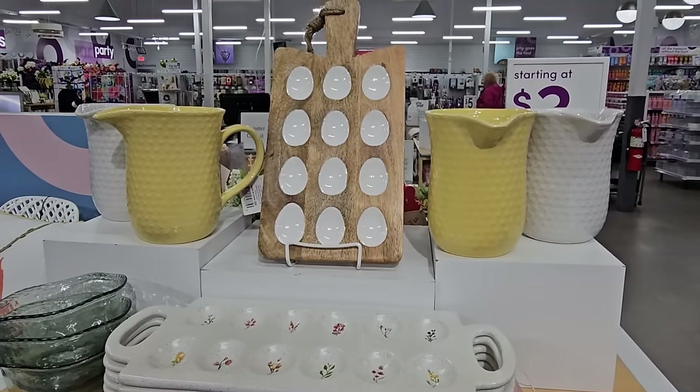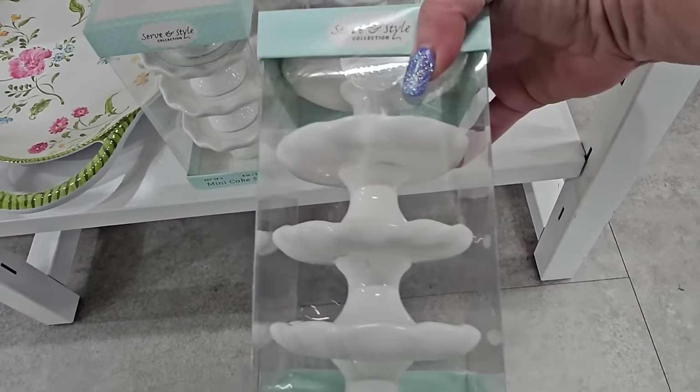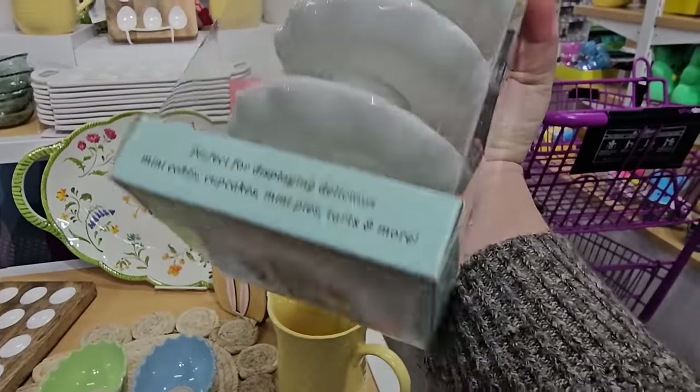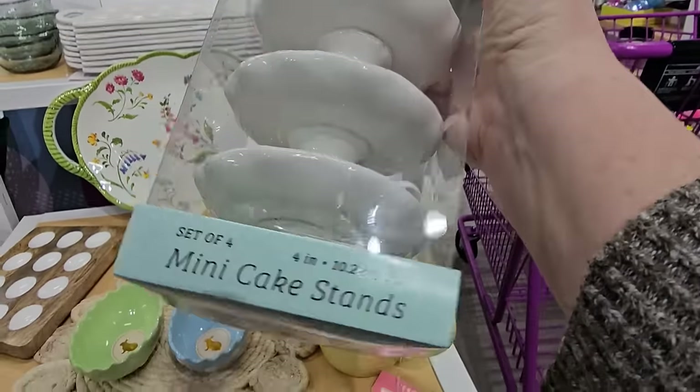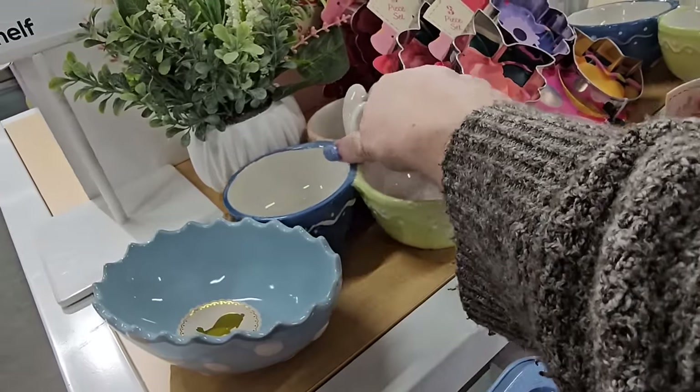And they've got one that looks like a cutting board. Serving style — oh, mini cake stands! Wow, ten bucks for four. That's not bad. And I swung around to the other side — look at this.